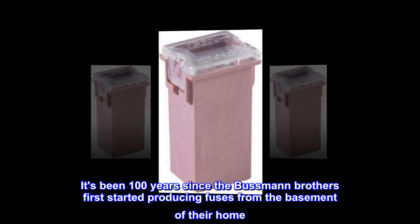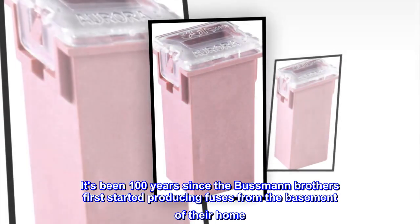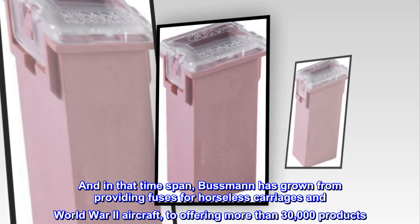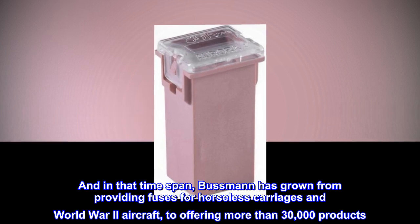It's been 100 years since the Bussmann brothers first started producing fuses from the basement of their home. And in that time span, Bussmann has grown from providing fuses for horseless carriages and World War II aircraft to offering more than 30,000 products.